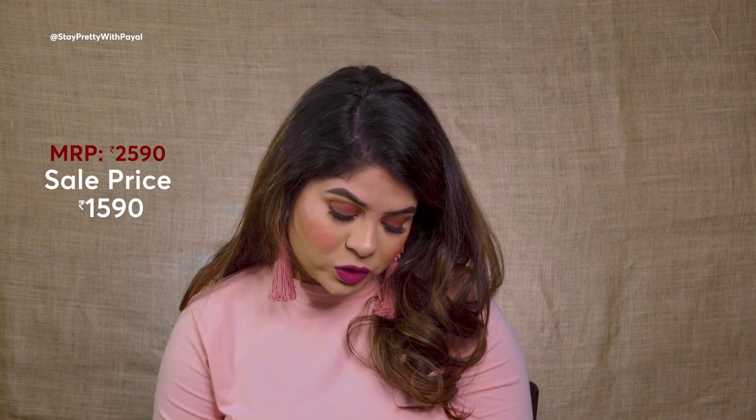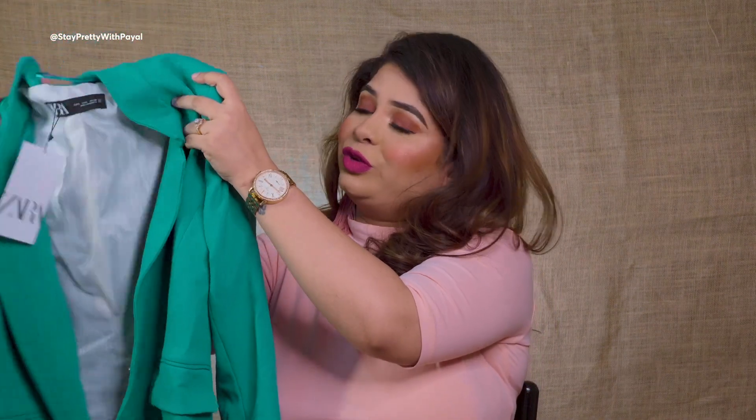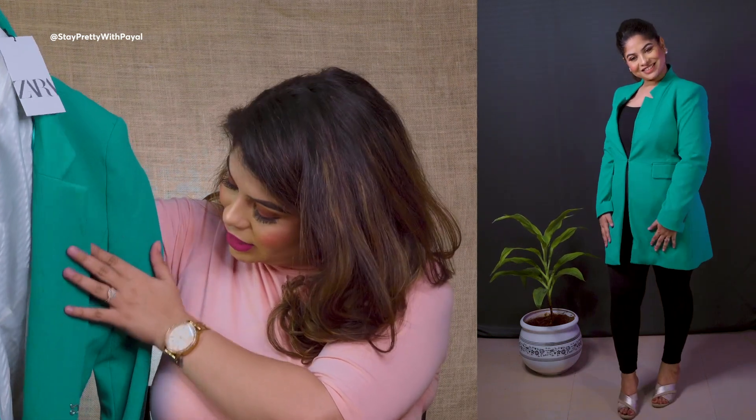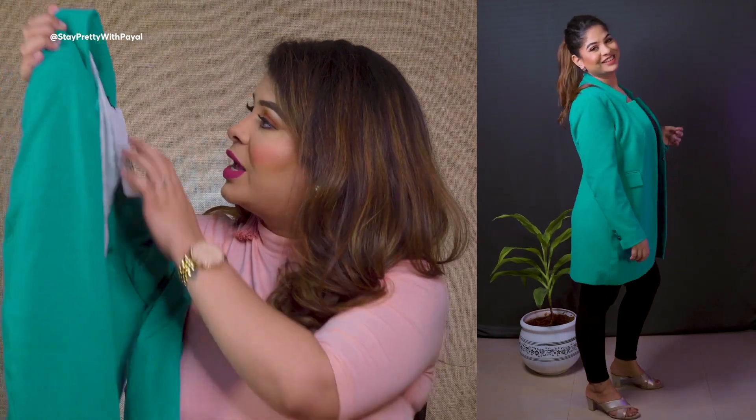The second blazer — I was doubtful but really wanted this color in my wardrobe. Originally priced at 4990, I got it for 2590. I love the lapel collar detailing and the color is so beautiful. I got size large which looks a little baggy, but I like the comfortable flowy look for this particular blazer. It looks gorgeous!